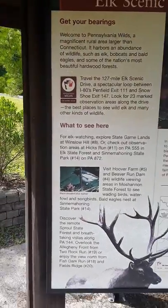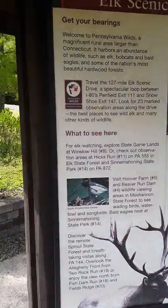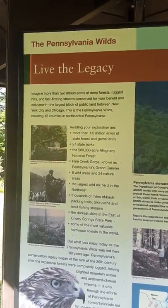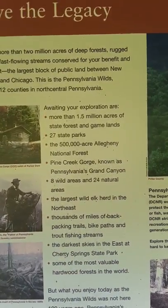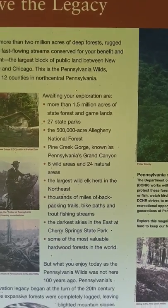The sign shows you how to get here and the streams around. I just missed filming a deer. There's a display about Pennsylvania Wilds — 'Lived a Legacy': more than two million acres of deep forest, rugged hills, and fast-flowing streams. The Pennsylvania Wilds covers 12 counties in north-central Pennsylvania.